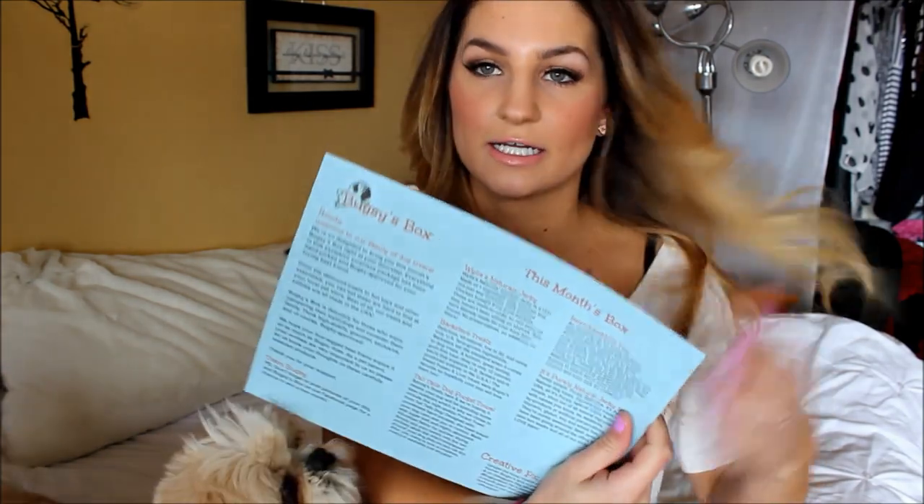So Teddy, are you ready? I'm going to open this box — I just undid it with the scissors. Let's see what's in it. Here's a card and it tells you everything that's in the box. You get five to seven products.